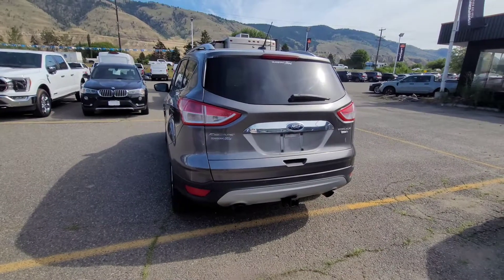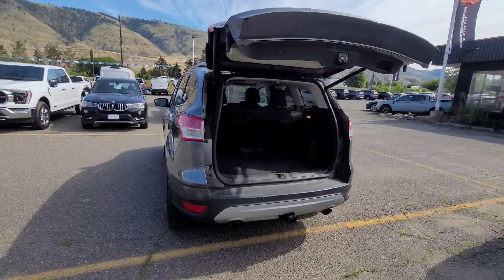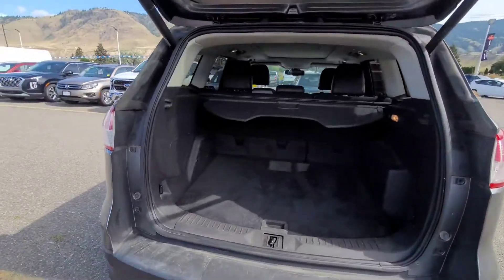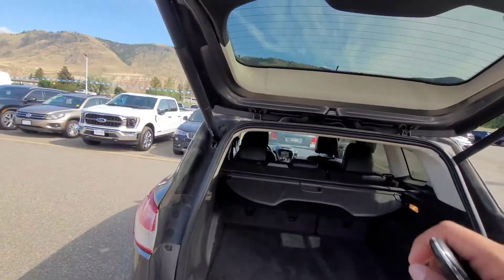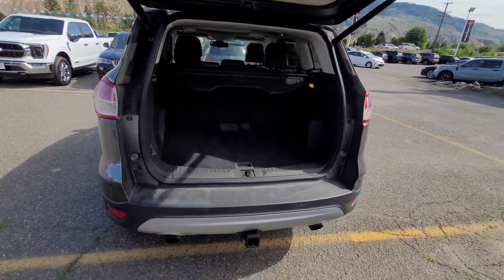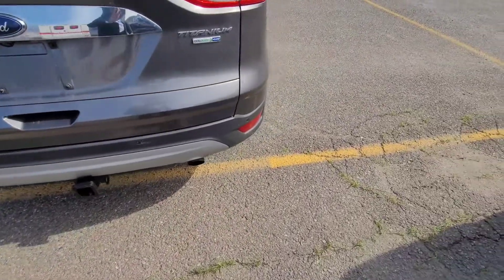It's got the automatic taillift. That's how much room you get here. There's a button up on the taillift — just press that and it goes down, or you press your key twice. It's also equipped with a hitch, so it's got a towing package.